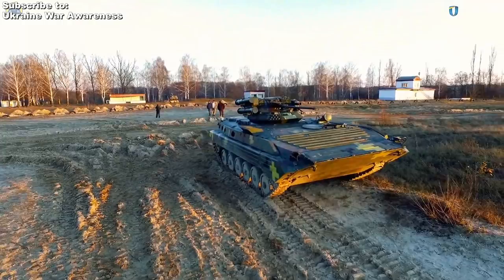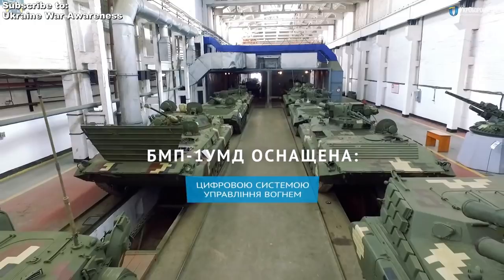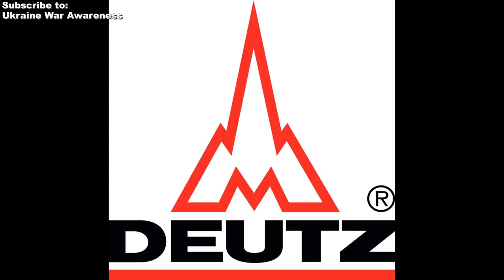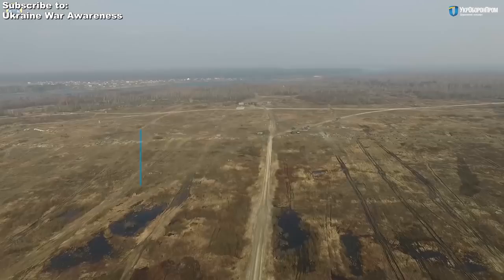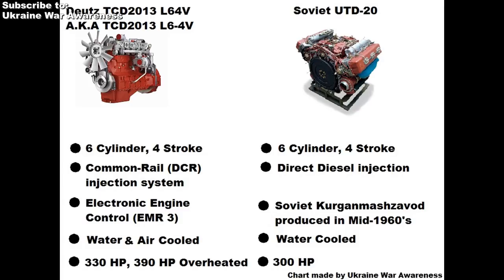The engine is a German 330 horsepower super-turbocharged power pack with an electronic control unit, produced by the company Deutz. The engine is called the TCD 2013 L64V, and Ukroboronprom claims it has improved reliability and efficiency, longer lifespan, and is quieter while producing greater endurance. It can be overclocked up to 390 horsepower as claimed. The previous Russian UTD-20 engine had 300 maximum horsepower. Both are 6-cylinder, 4-stroke engines, but the Soviet-era engine was a direct-injection diesel, whereas the German replacement is a turbo-supercharged engine.